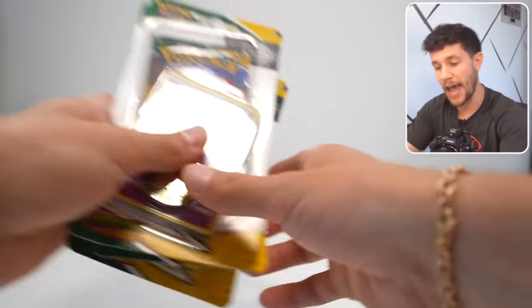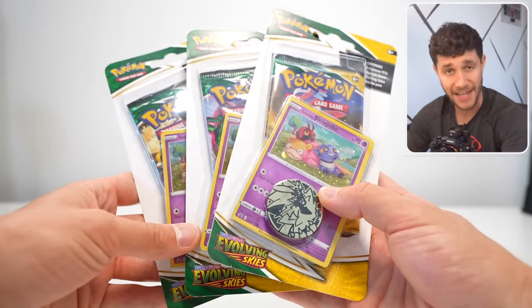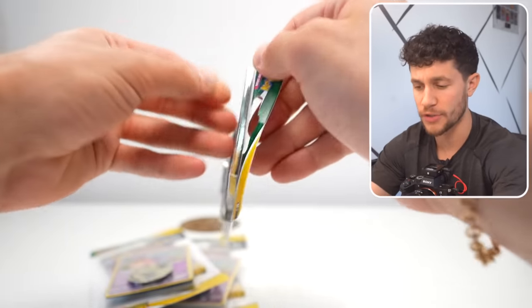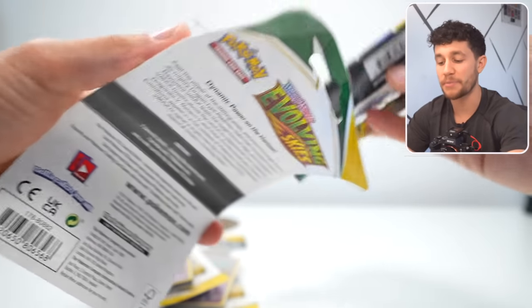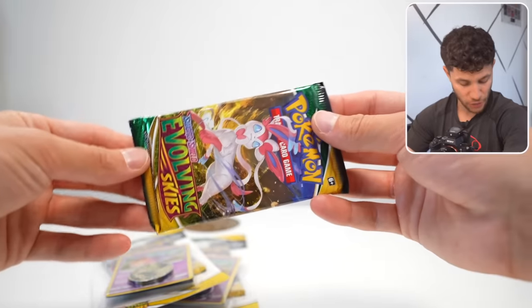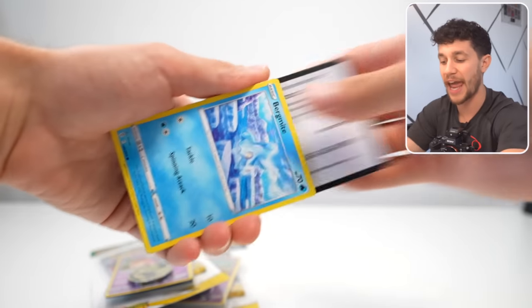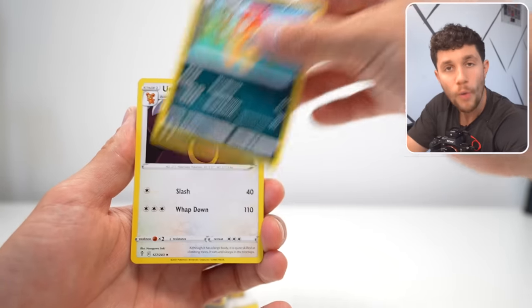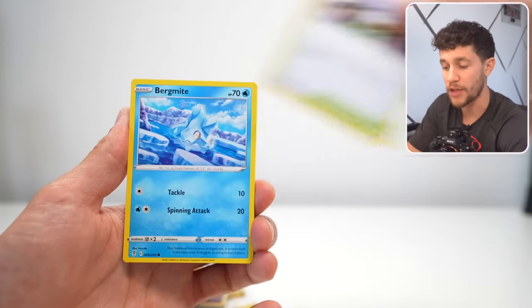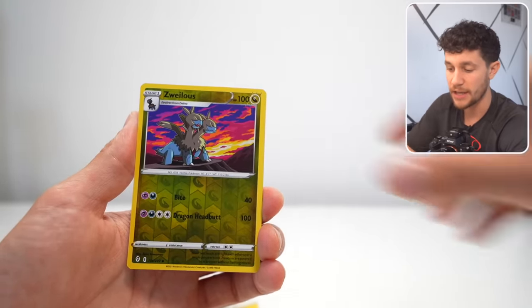Now we've got absolutely one of the best modern sets ever, and currently the most expensive Sword and Shield set: Evolving Skies. This set is going for around $400 for a booster box, and honestly I think it's a little bit overpriced right now. I do think, and have always thought, that Evolving Skies is by far the greatest Sword and Shield set ever, especially when it came out — 100% the best Sword and Shield set. I think it will always hold value, not only because it's the best Sword and Shield set, but because of the insane cards you can get from inside.